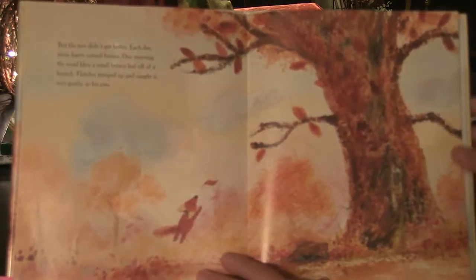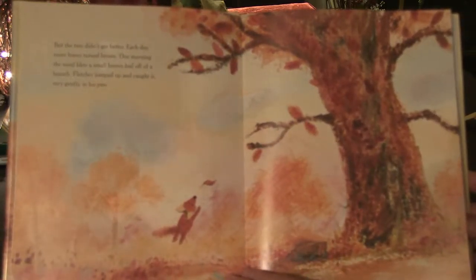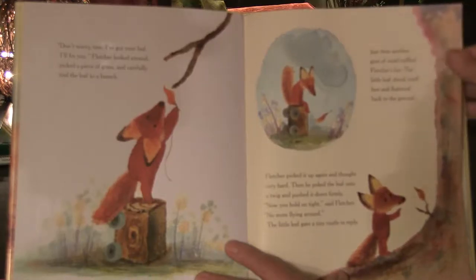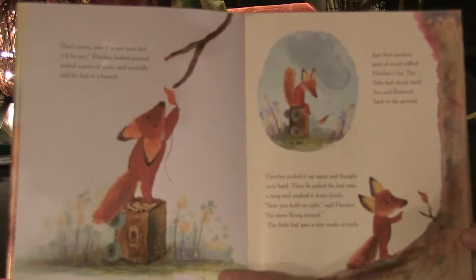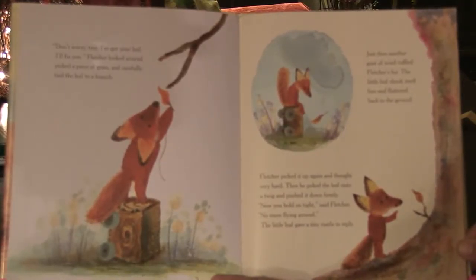But the tree didn't get better. Each day more leaves turned brown. One morning, the wind blew a small leaf off a branch. Fletcher jumped up and caught it very gently in his paw. "Don't worry, tree. I've got your leaf. I'll fix it." Fletcher picked a piece of grass and carefully tied the leaf to a branch. Another gust of wind ruffled Fletcher's fur; the little leaf shook itself free and fluttered back to the ground. Fletcher picked it up again, thought very hard, then poked the leaf onto a twig and pushed it down firmly. "Now you hold tight. No more flying around." The little leaf gave a tiny rustle in reply.